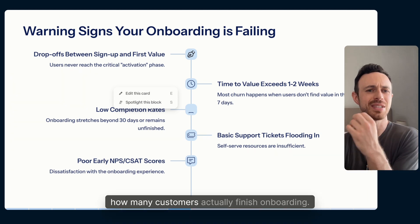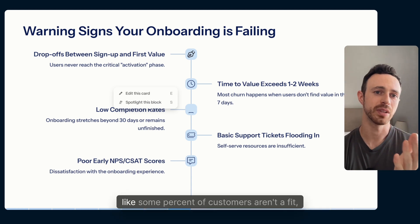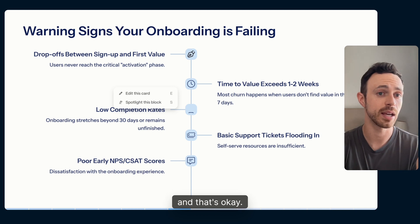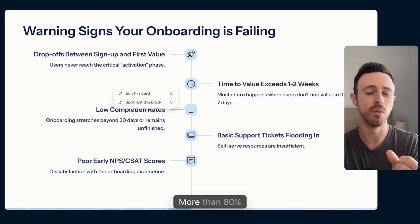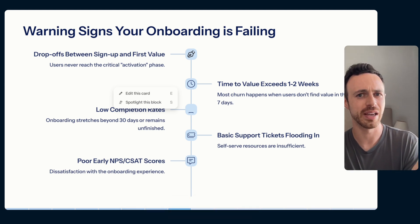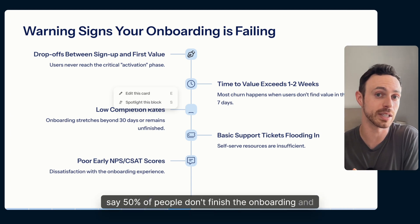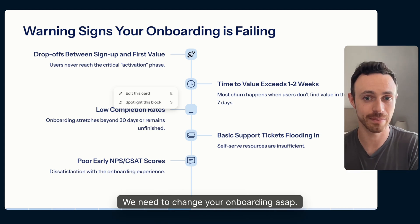The second warning sign is how many customers actually finish onboarding. Some percent of customers aren't a fit — they join and leave, and that's okay. But the rough benchmark is about 80%: if more than 80% stay, you're good. If you have less than 80% staying, or say 50% of people don't finish onboarding, that's a warning sign and you need to change your onboarding ASAP.